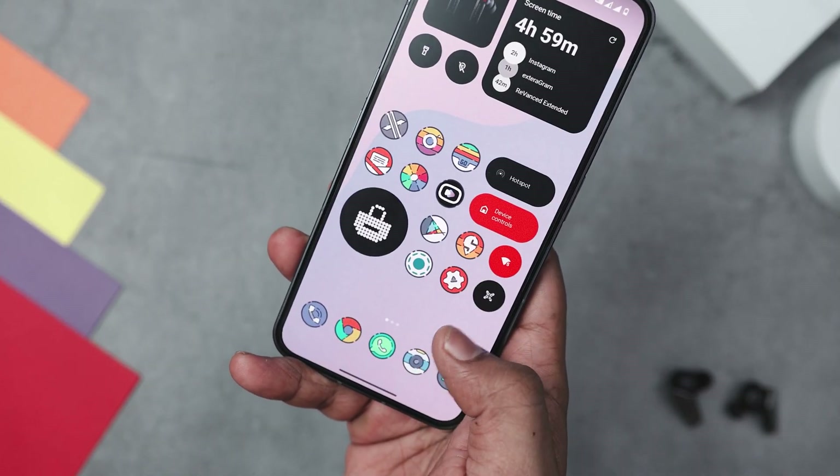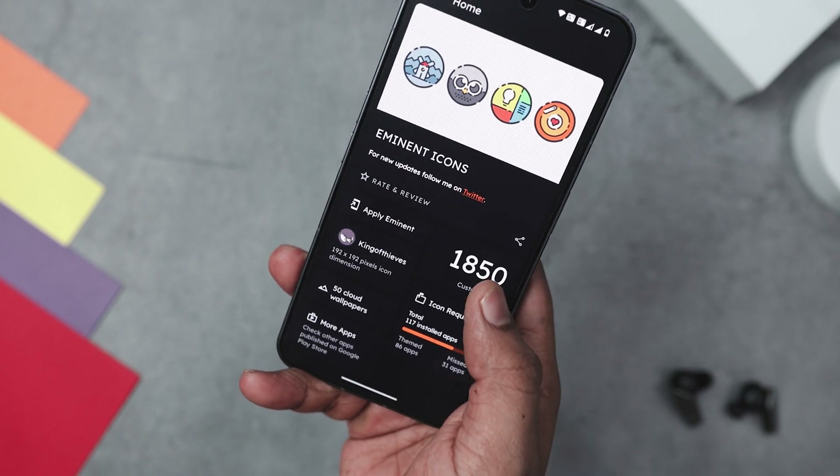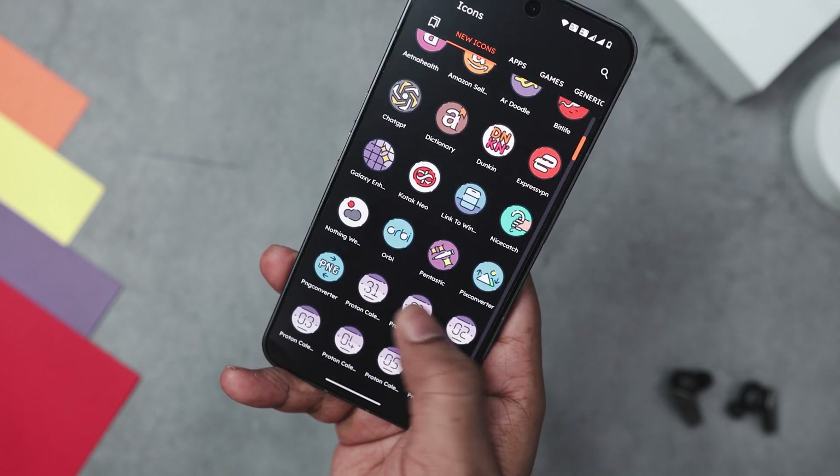Plus, you get regular updates, clock icons, alternative icons, custom folder icons, and cloud-based wallpapers.